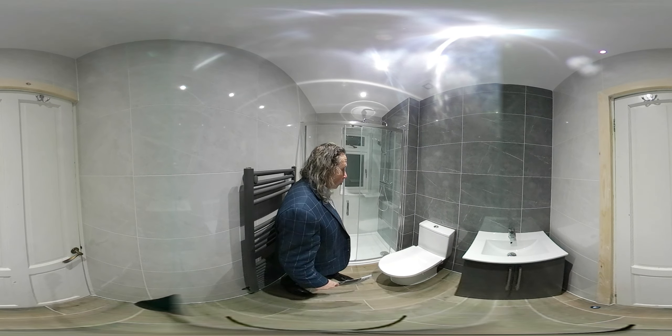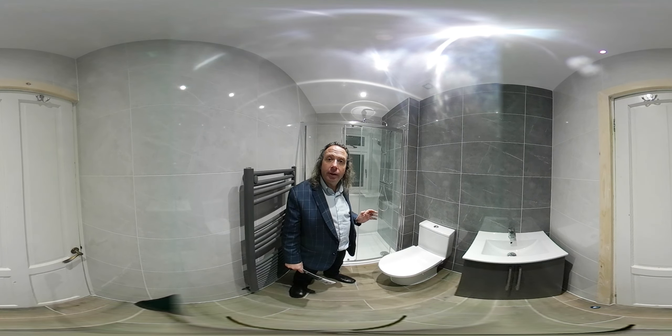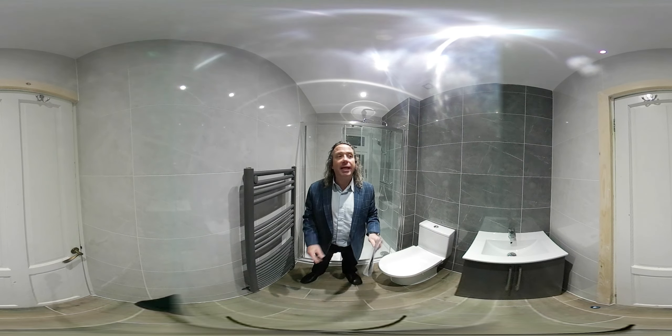We've changed the design, moving the toilet from this location to this location. We've put a shower at the end and we've got a vanity basin exactly where it was in the beginning.